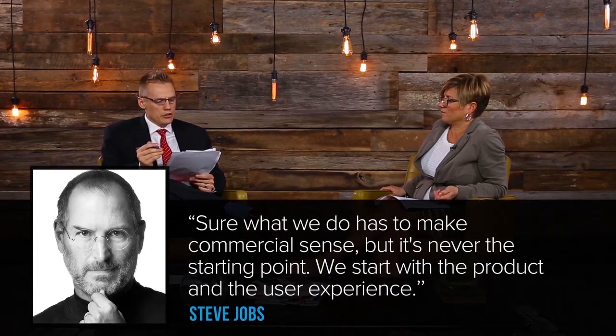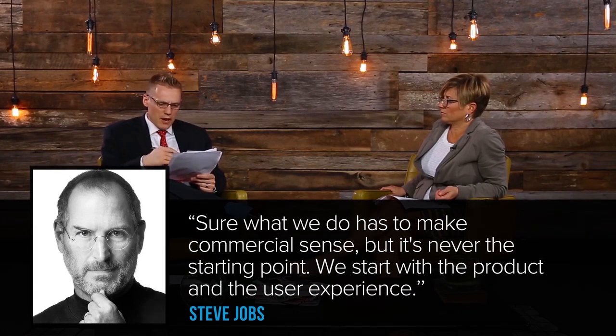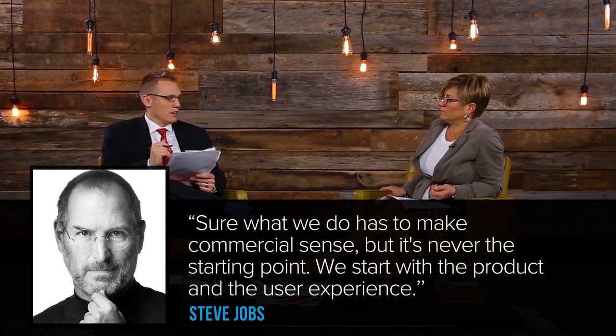Steve Jobs, the co-founder of Apple and the man who grew Pixar into the filmmaking juggernaut it is today, says: 'Sure, what we do has to make commercial sense, but it's never the starting point. We start with the product and the user experience.' What does that quote mean to you? It means I can draw out a plan and figure out how it's going to work in wholesale and retail, but if it is not going to work with the person I want to sell it to, then why would I continue? For anybody with a big idea, there are such simple ways to even test it out to see if it's going to be marketable.